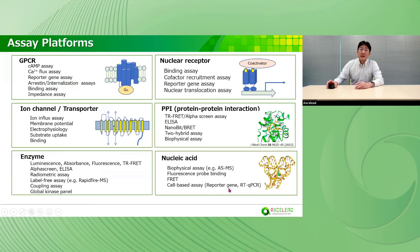These are our assay platforms. GPCRs, ion channels, transporters, enzymes, nuclear receptors, protein-protein interaction targets, and nucleic acid targets. Our assay platforms cover a wide range of target classes for drug discovery.